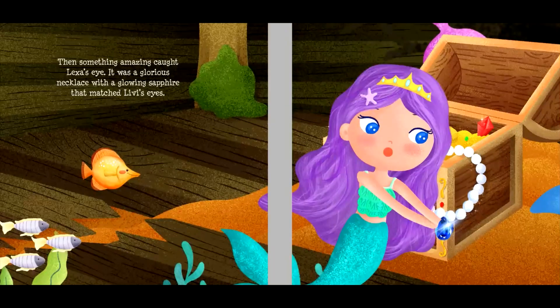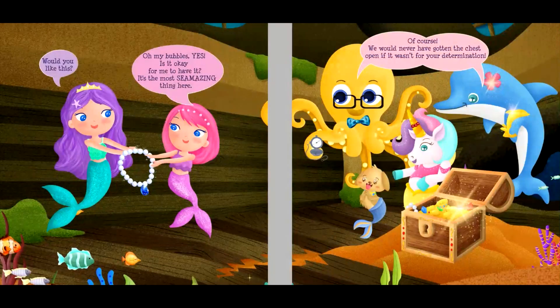Then something amazing caught Lexa's eye. It was a glorious necklace with a glowing sapphire that matched Livvy's eyes. "Would you like this?" "Oh, my bubbles! Yes! Is it okay for me to have it? It's the most sea-mazing thing here." "Of course! We would never have gotten the chest open if it wasn't for your determination."